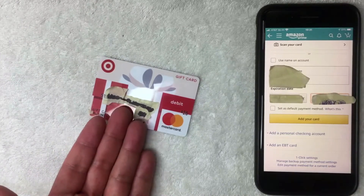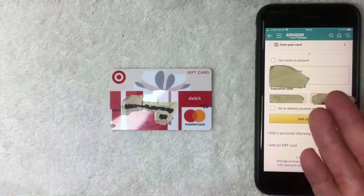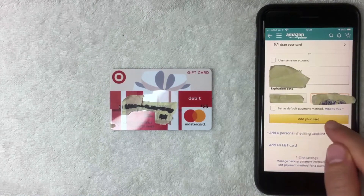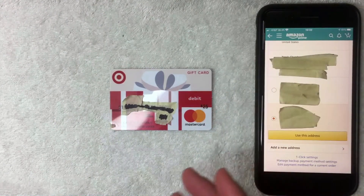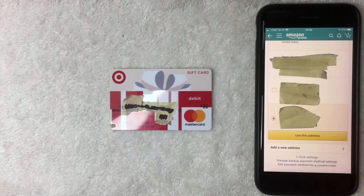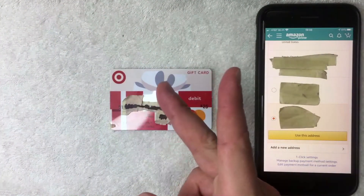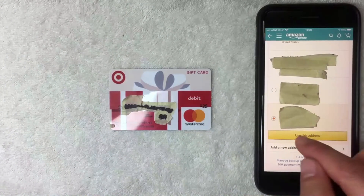Enter the required information off screen, including the 16-digit number from the card and the expiration date. It also asks for a name — since it's a gift card there's no name on it, so just put your own name or something generic like 'Ralph Thompson.' The system pays more attention to the card numbers than the name. Tap the orange 'Add Your Card' button. Amazon will then ask you to choose a shipping address matching the zip code you registered when you activated the card — flip the card over to find the registration number or website if needed.